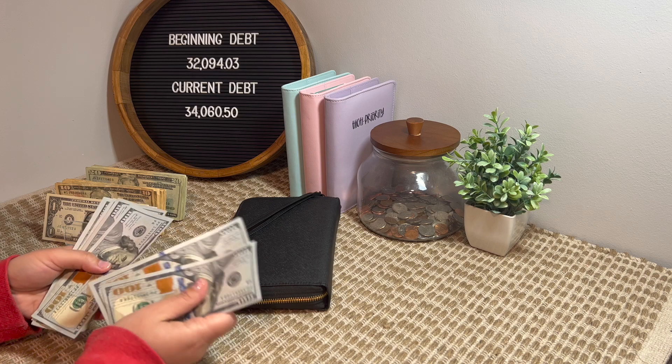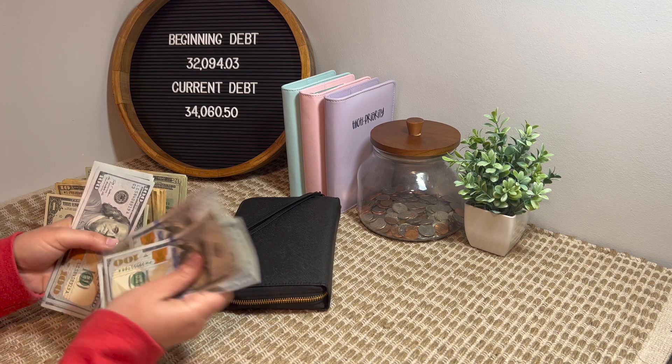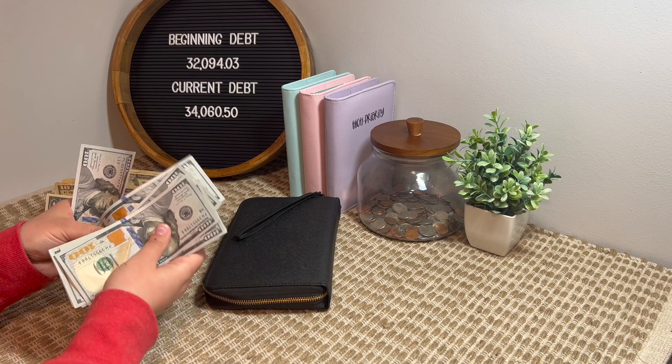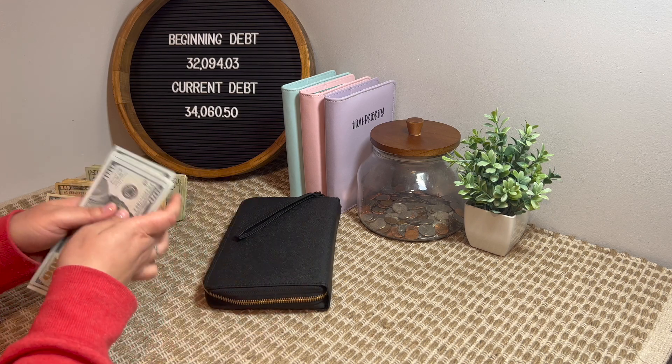I have $100, $200, $300, $400, $500, $600, $700, $800, $900, $1,000, $1,100.